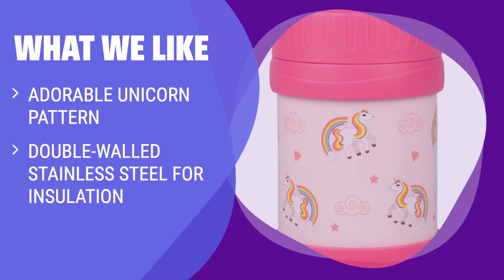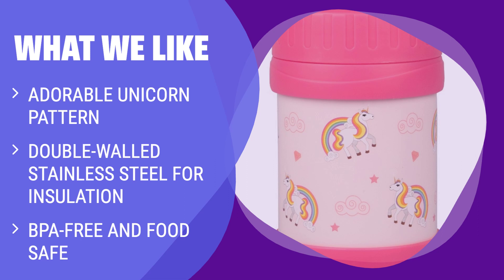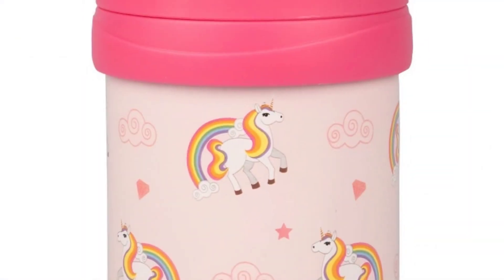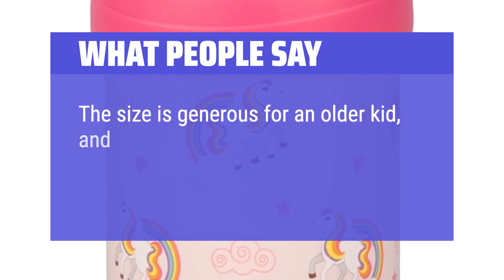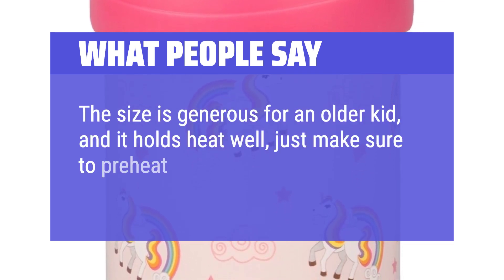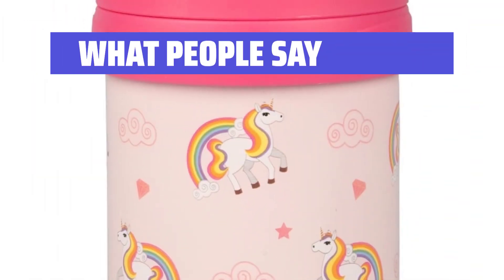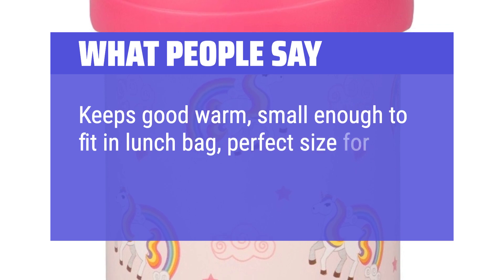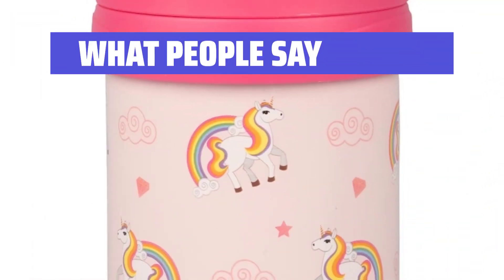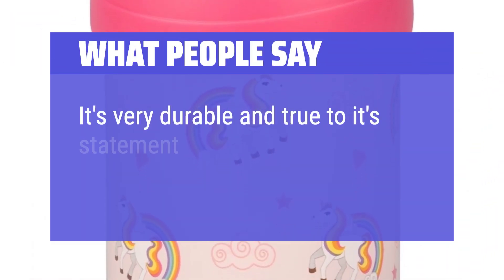What we like: If you are looking for a stylish and safe lunch container for your kids, you should consider this option. The adorable unicorn pattern adds a fun touch, while the double-walled stainless steel ensures maximum insulation and safety for their meals. What people say: The size is generous for an older kid and it holds heat well — just make sure to preheat your thermos before adding food. Keeps food warm, small enough to fit in a lunch bag, and perfect size for kids. It's very durable and true to its statement on leak-proof.